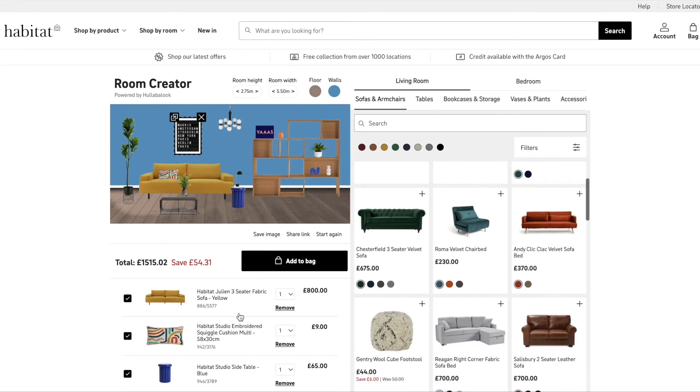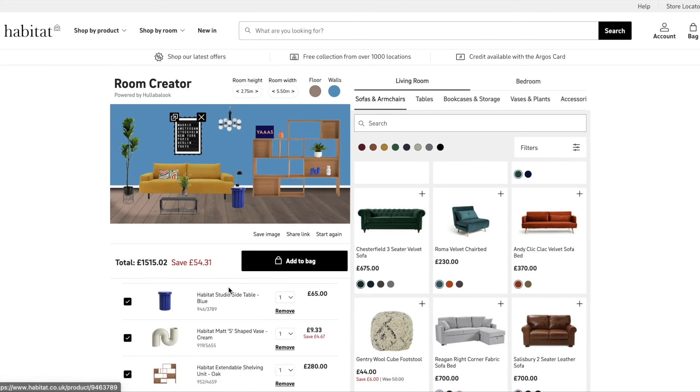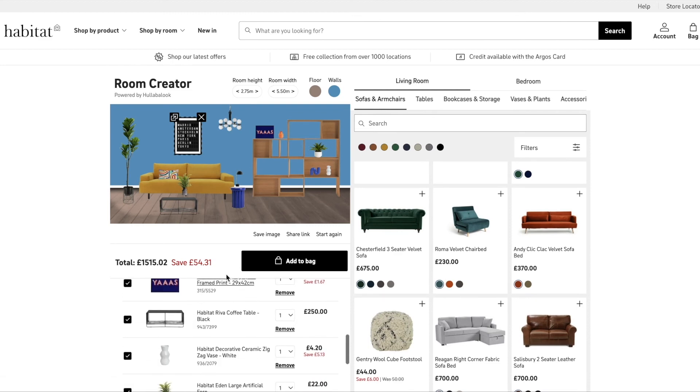We know that for furniture and homeware shoppers it often won't be just one person making the final decision, which is why we made it easily shareable by a link, sharing it via text or even WhatsApp. Even adding a QR code and taking this to the store, making this an omni-channel experience.